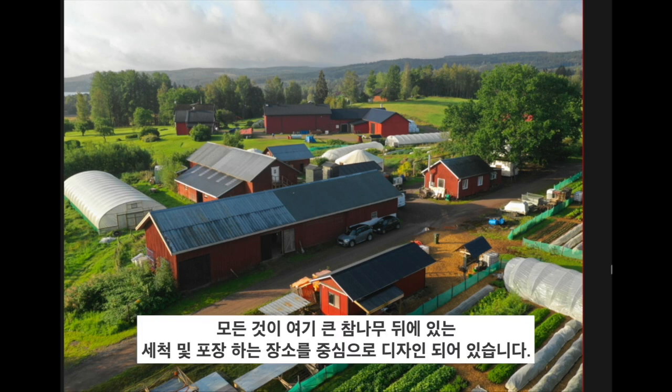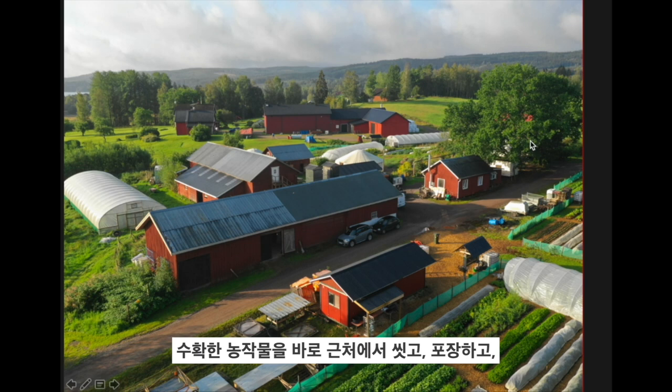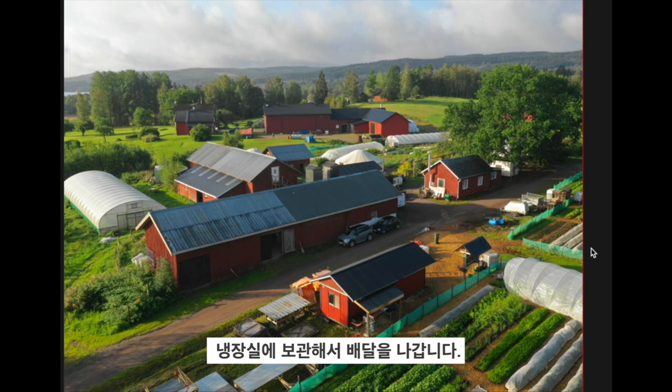That's a bit of the farmyard. Everything is focused around a central washing and packing station behind this big oak tree. All the gardens are immediately in the vicinity of where things are harvested, washed, packed, and stored in a chiller to go out for delivery.